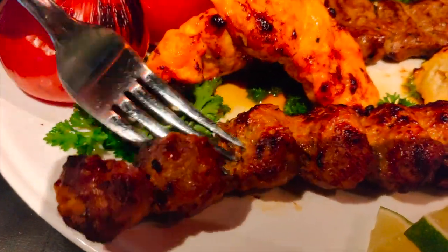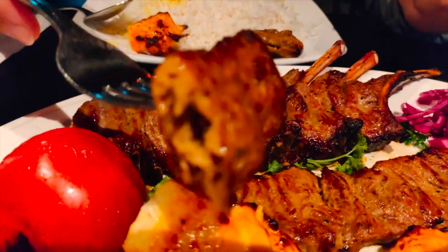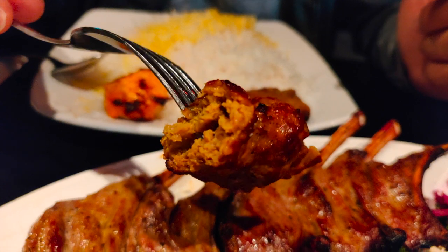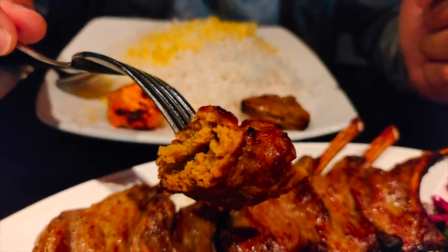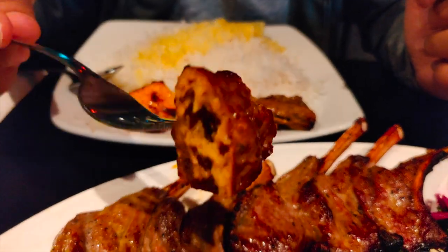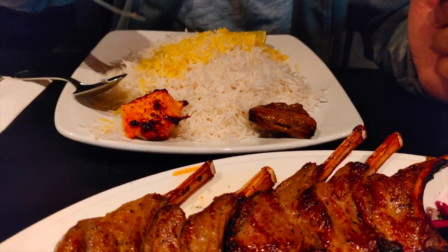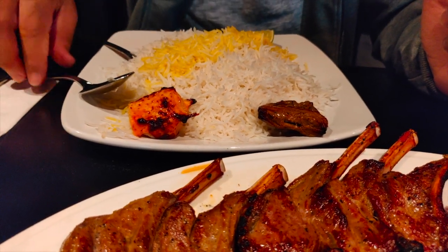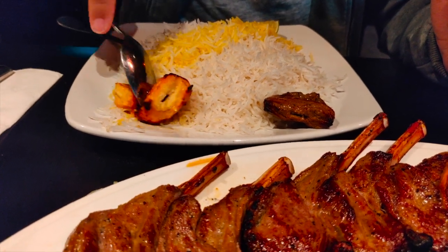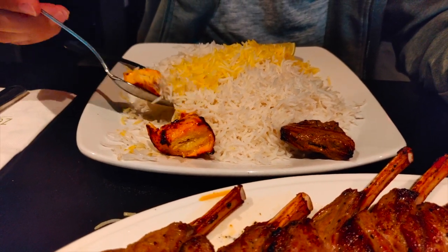The ground beef stew — you can see it's nice and charred. It's usually my favorite. It's really flavorful and soft. The outside is a little bit crispy because of the grill. It's really, really delicious and really flavorful. But it's really soft and juicy.